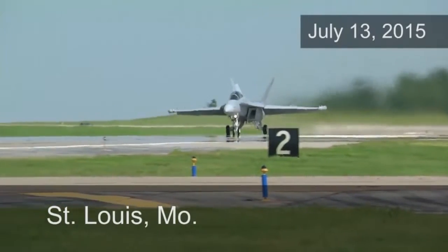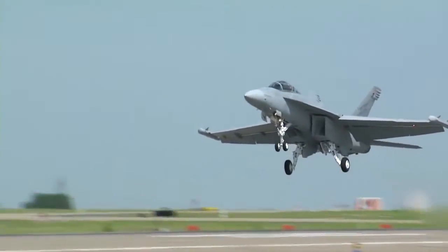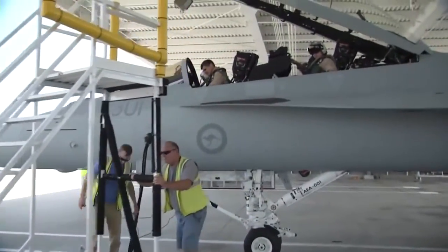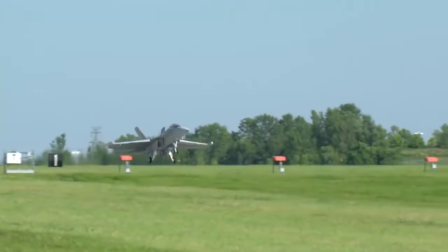The aircraft itself recently had its first flight. Boeing test pilots put it through its paces with aerobatic maneuvers in the skies over St. Louis and touch-and-go's.